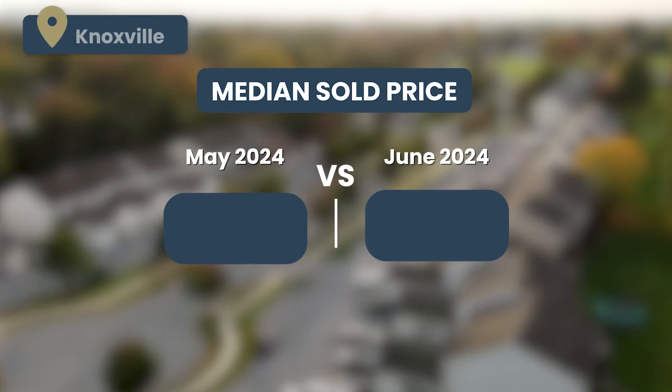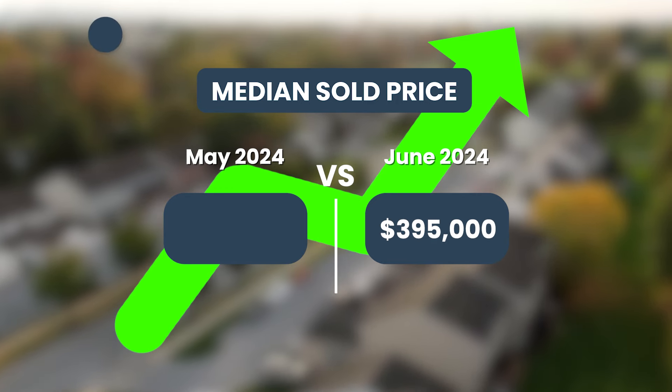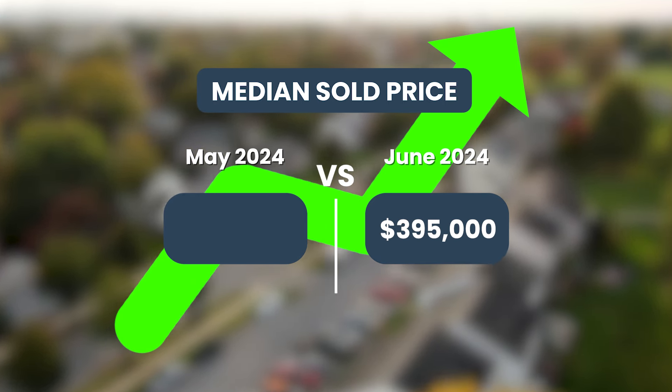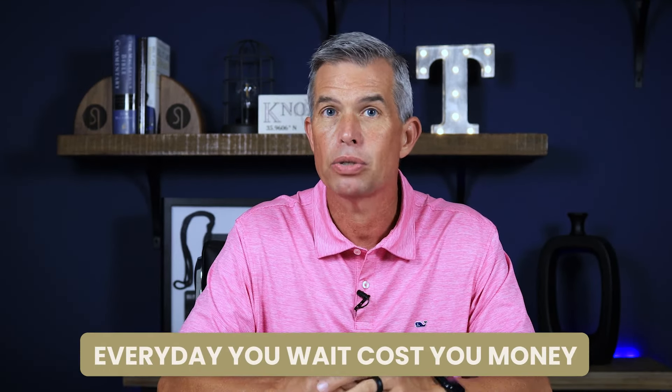At the end of the day, we all care about pricing. In Knoxville, we just saw the median sales price of a home at the end of June increase to $395,000 — approaching that $400,000 mark, which I think we're going to see fairly soon. That median sales price last month was $389,450. I say this in all genuineness: if you don't have to wait to buy and you're looking to buy anywhere in this East Tennessee area, every day you wait costs you money. Every day you say you're going to rent for six months and then buy, you waste the rent money and you also lose that appreciation.